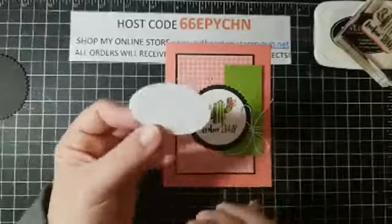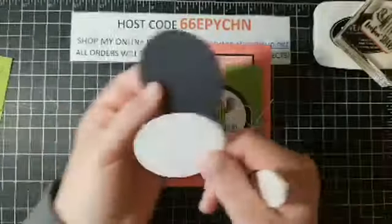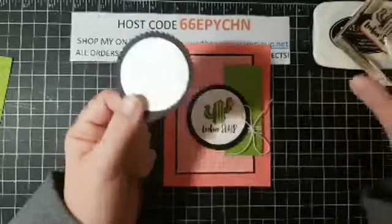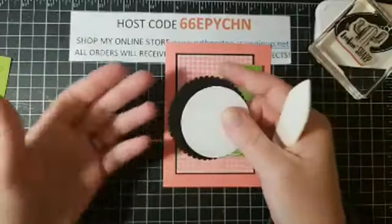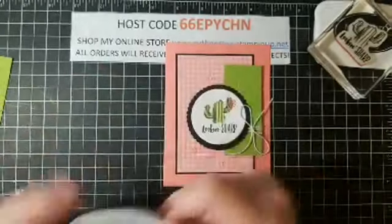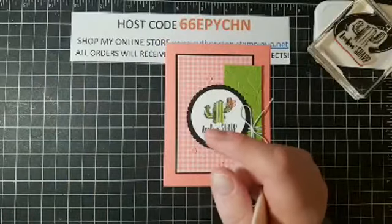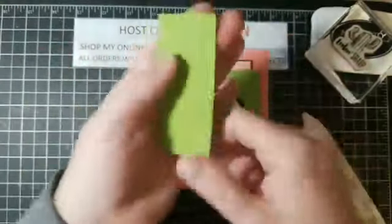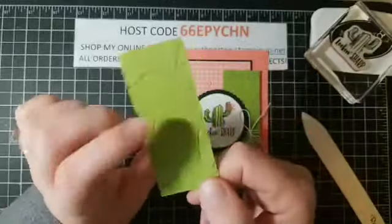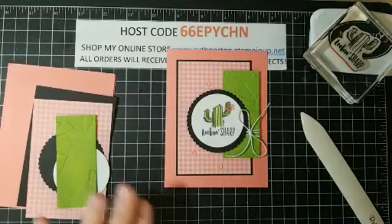I used the Layering Circles dies to cut my image circle and also one in Basic Black — I used the scallop circle. Just find the one that best fits your image, since I can't tell you exactly which size. I also have a piece of Granny Apple Green which is 1.5 by 3.5 inches. Can you see that embossed pattern on there? Isn't that amazing? This is probably going to be my most-used embossing folder for the next three months.